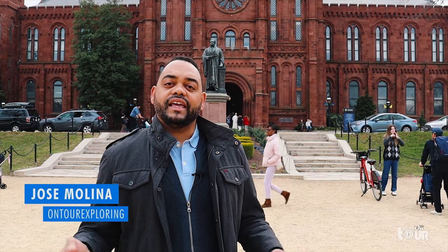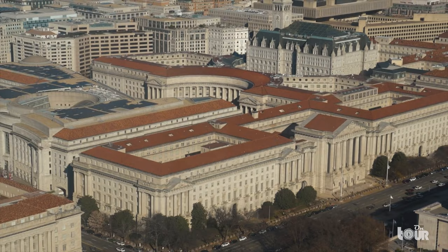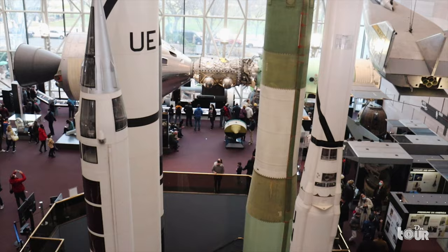Hi everyone, I'm Jose and I'm on tour exploring the Museums of Washington D.C. I'm ready to learn more about the history of the United States. On this tour, we'll visit a handful of museums from the more than 70 museums Washington D.C. has to offer — museums that have collected some of the most important artifacts in the history of America. So let's go on tour and explore the Museums of Washington D.C.